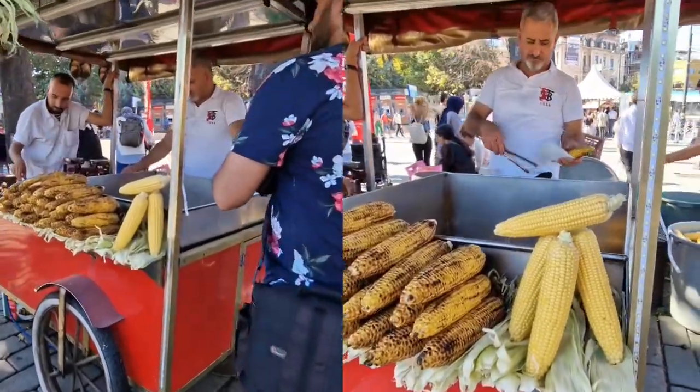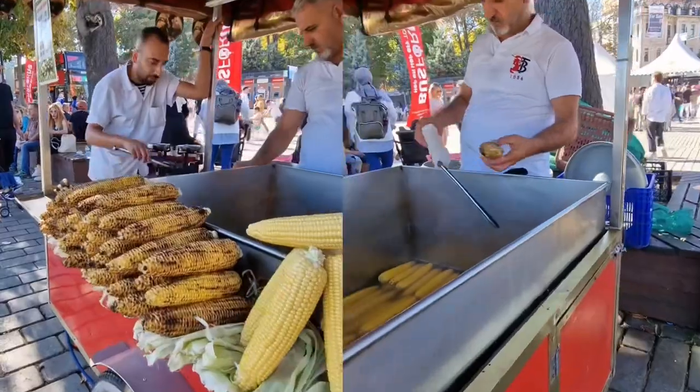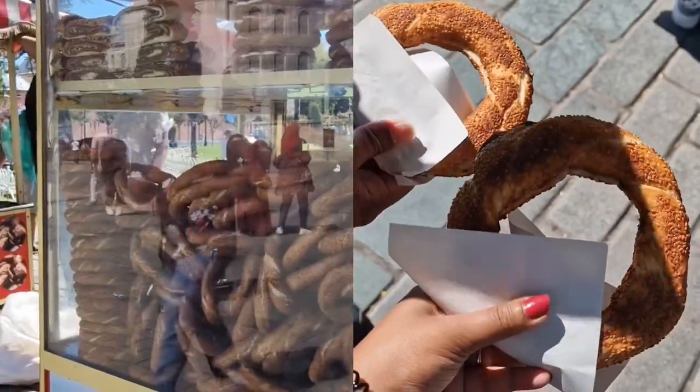Before heading to the Hagia Sophia, we had some street food which can be found around Sultan Ahmed Square. Grilled corn and chocolate pretzels seem to be a popular option. We then washed it down with some fresh orange juice, which was much needed in this weather.